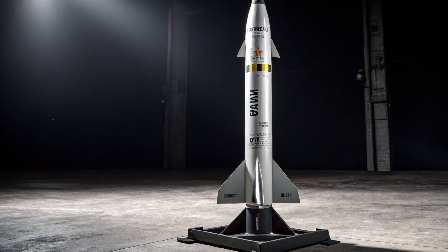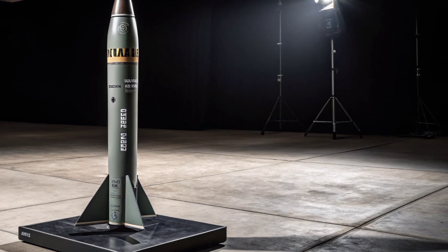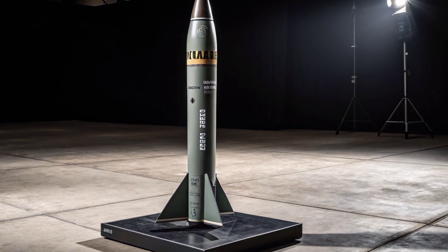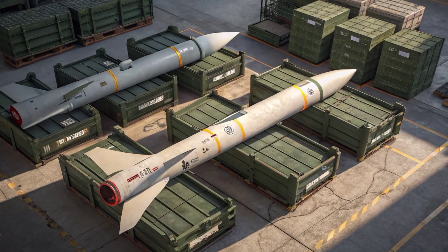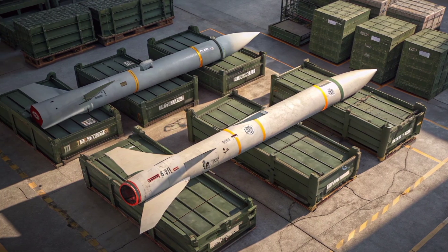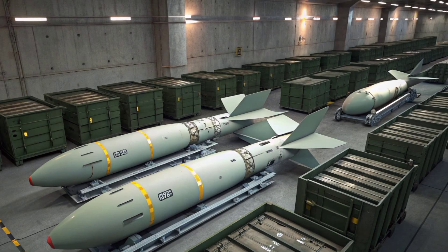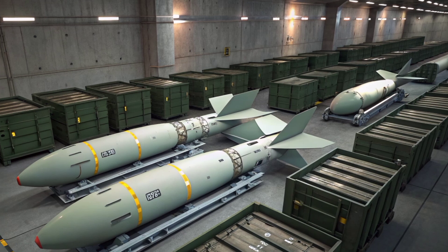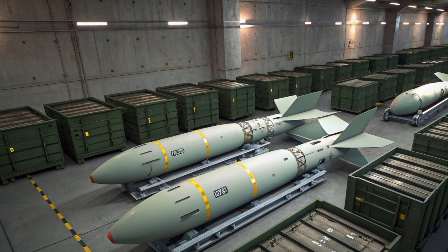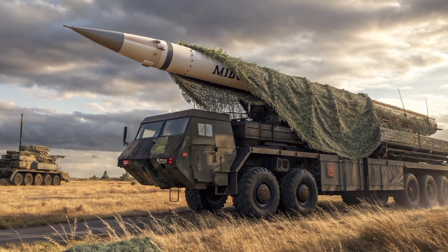The guidance system onboard the missile incorporates an inertial navigation system updated mid-flight via datalink with the launch platform. This allows it to adjust its trajectory in real-time, making it highly responsive to dynamic combat scenarios. If the target tries to escape or deploy countermeasures, the missile can adapt its flight path accordingly. The datalink also gives fighter pilots real-time updates on the status of the missile and its engagement process.